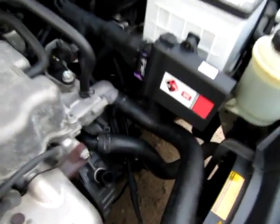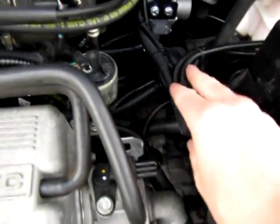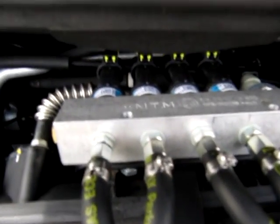So looking under the bonnet of this Kalos, there's the BRC ECU control unit, all very neatly fitted into the existing wiring loom. We have the vaporizer under there, with a fuel filter underneath — an inline fuel filter. And the four gas injectors on the gas rail that feed the gas into the engine.